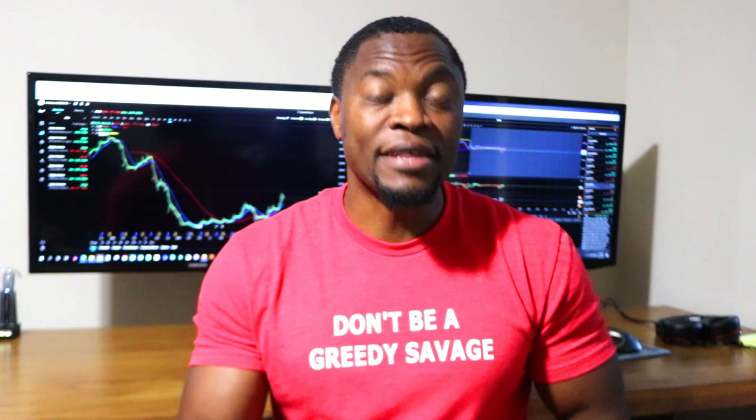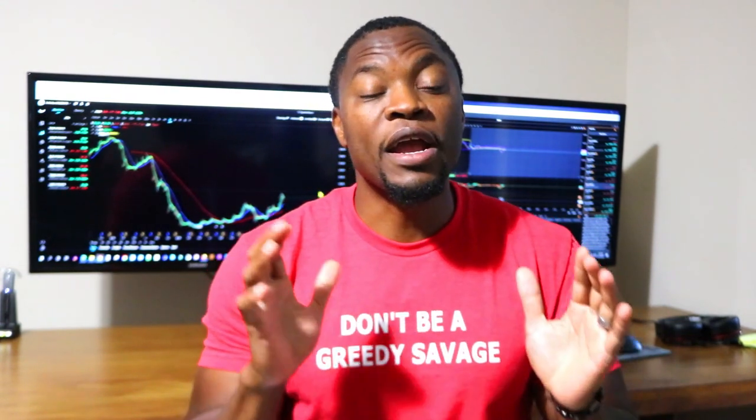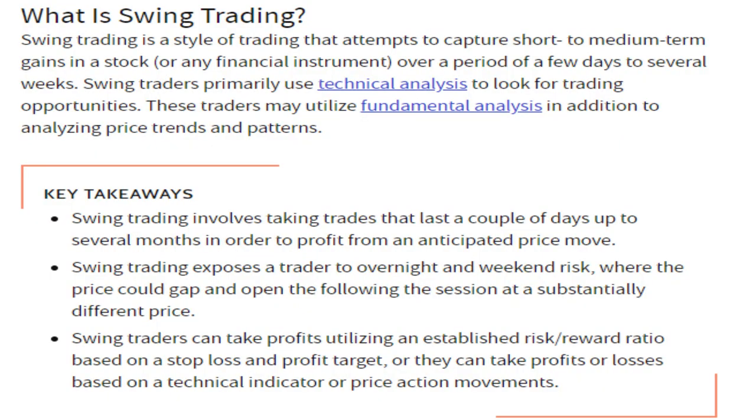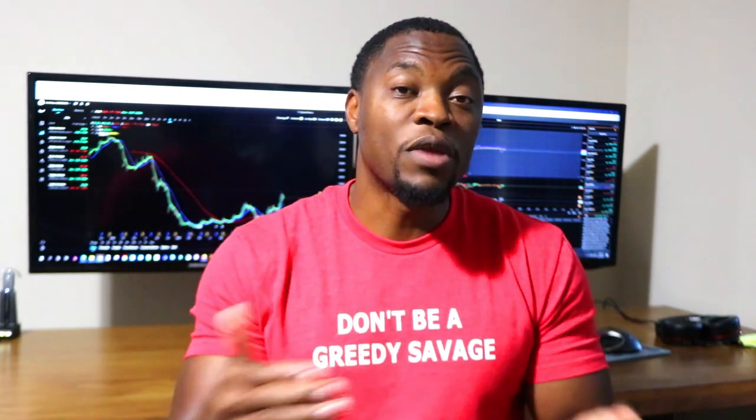Swing trading — what is it? I've actually gotten this question a lot, either in comments or when responding to people asking whether they should day trade or swing trade. So basically, swing trading is a situation where you buy a stock and hold it overnight or maybe a couple of days and sell it for profit. The distinction with day trading is that you buy and sell the security that same day, whereas with swing trading you hold it overnight or for a few days.